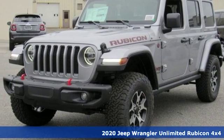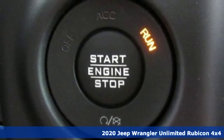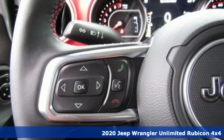Here's a new 2020 Jeep Wrangler Unlimited. The Jeep life fits your life. It comes with the features you need and, better yet, want.